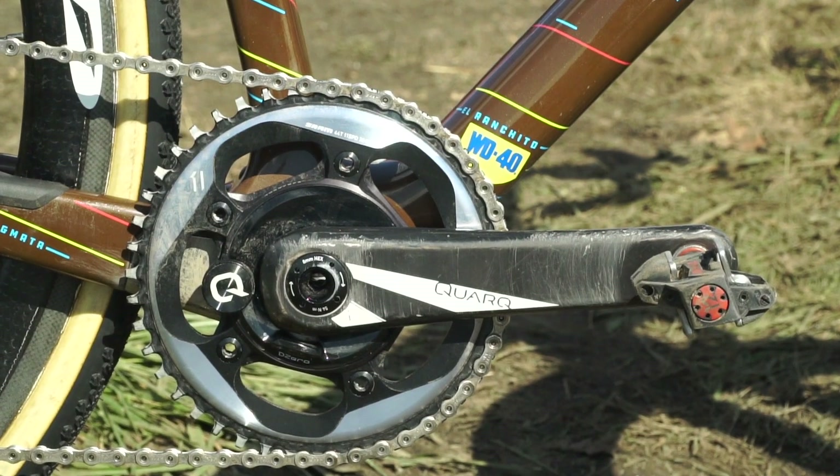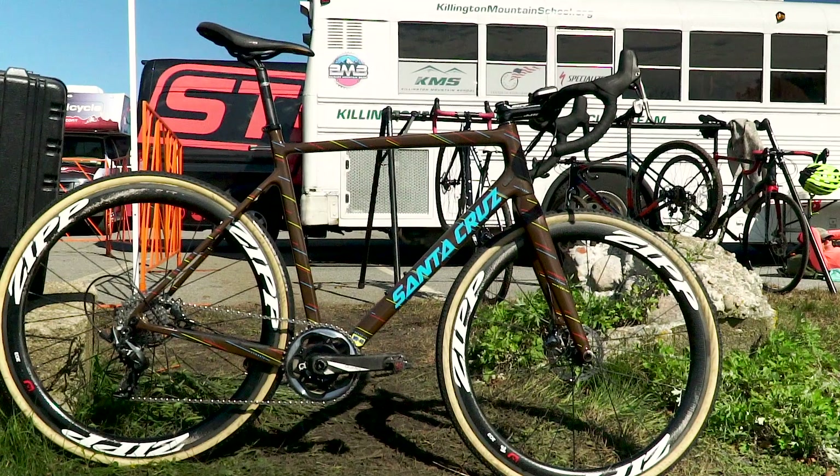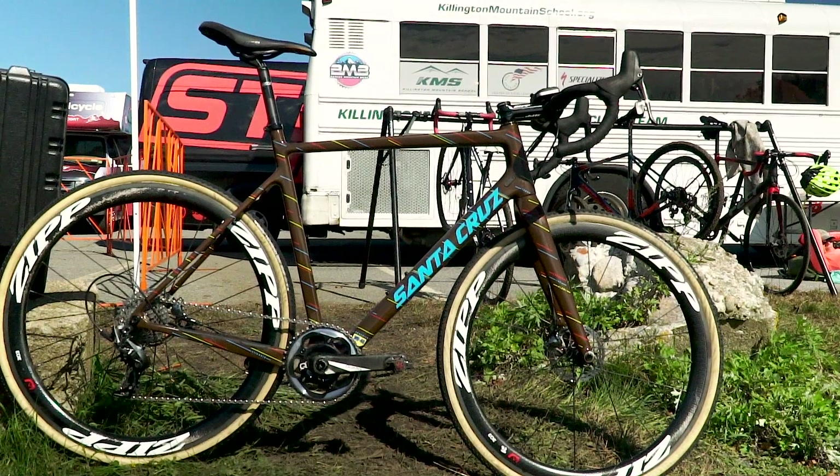Bike is super light. Santa Cruz did some custom paint on the bikes for me this year, which is always cool. It's a lot different than anything else you're going to see out there. And yeah, I'm really happy with the setup.